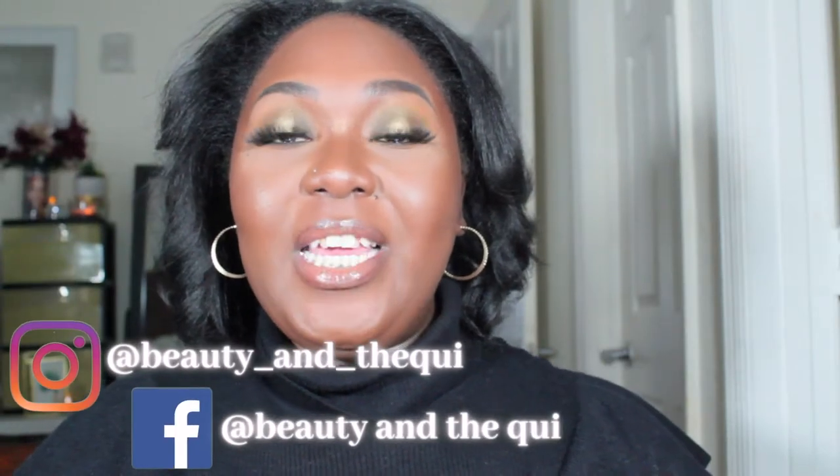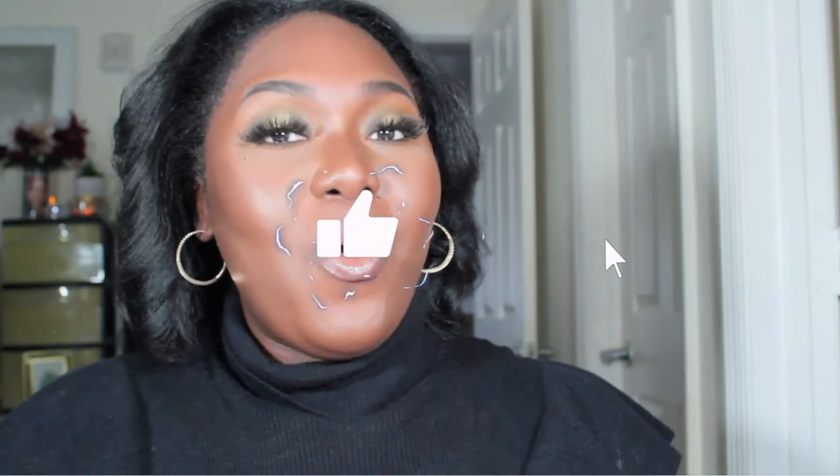Hey you guys and welcome to another video. My name is Shaquita Beauty and the Quee, and today we will be doing this nice fall look that came out so pretty, so classy, just giving me all the feels — a very nice glamorous look. If you're interested in seeing what products I used and how I accomplished this look, continue watching. Like the video, click the bell so you won't miss any posts, and let's get into it. I like to do beauty, fashion, and lifestyle with emphasis on fashion.